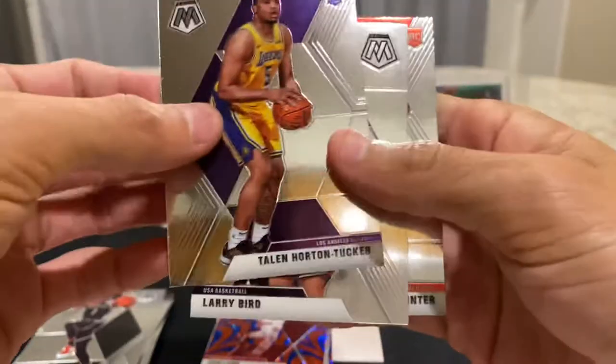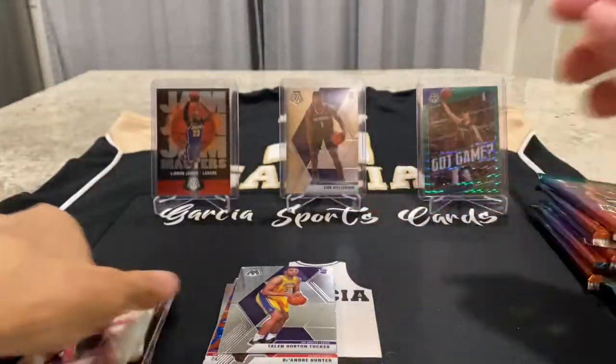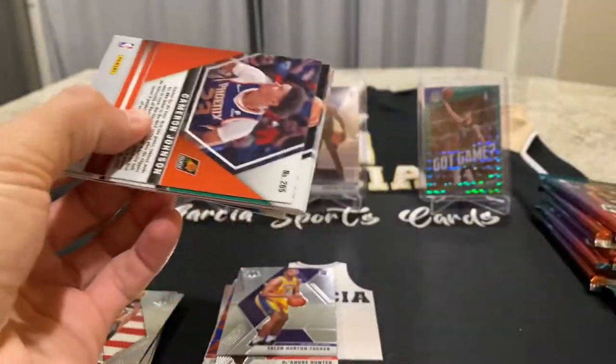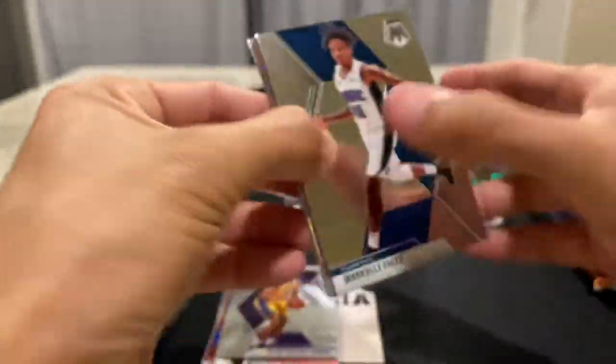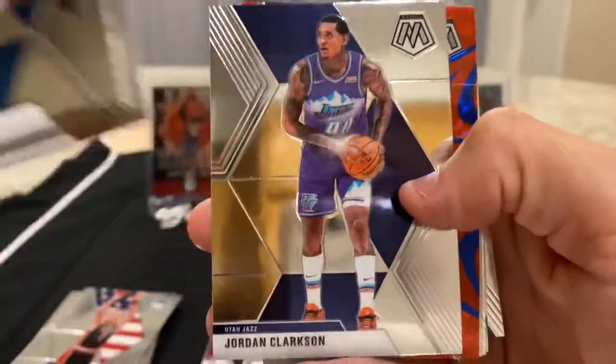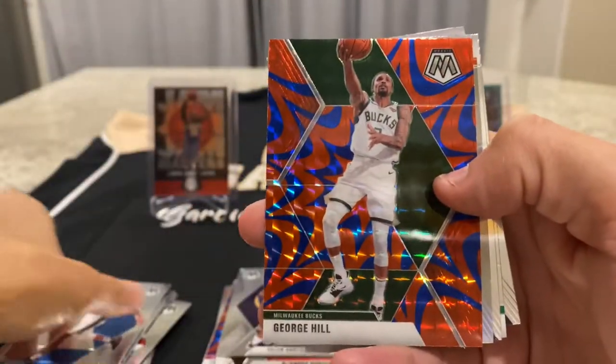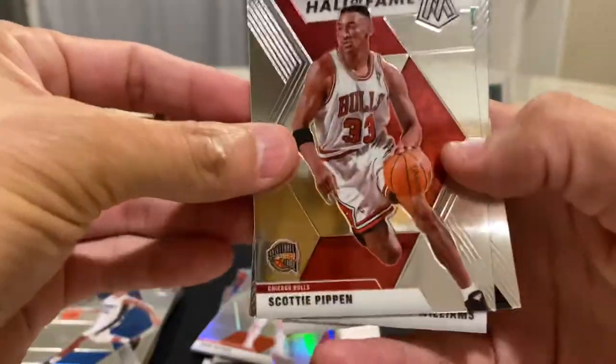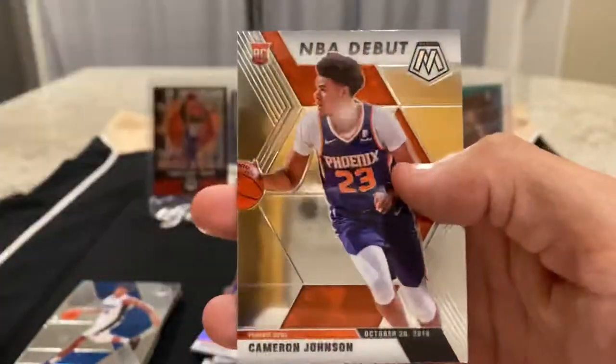Larry Bird and a rookie DeAndre Hunter. I was happy to find this retail — I was not so lucky the first time around when this got stocked. My best friend Mark was able to get me some cellos at least. That was the only time I got to rip Mosaic at retail. Foltz, Winslow, Jordan Clarkson, Blue Reactive George Hill. I'm not really getting the players that I want in the Blue Reactive. I'll give a silver: Aaron Baines. Scottie Pippen, Hall of Fame. Grant Williams, rookie. Cameron Johnson, NBA debut.